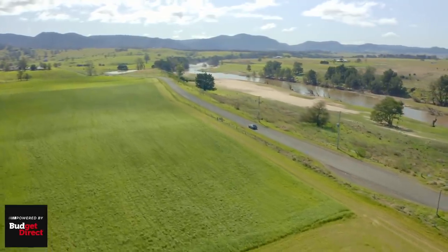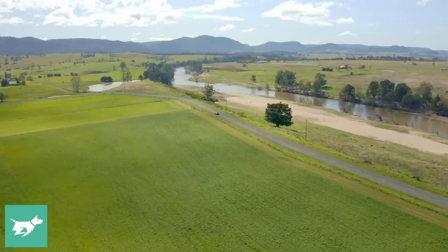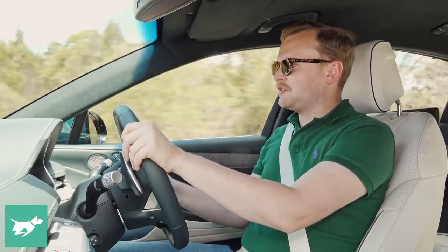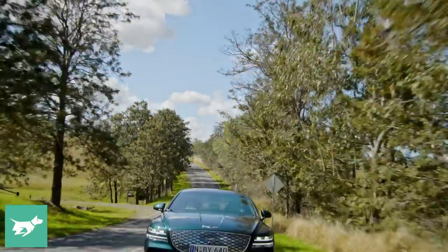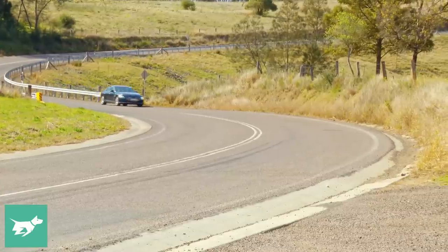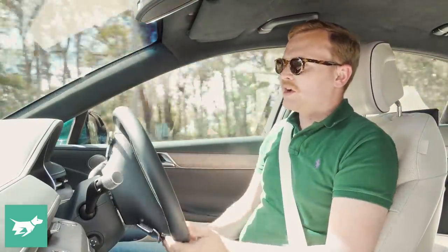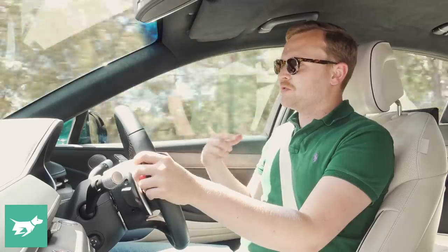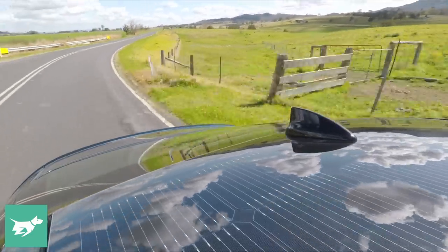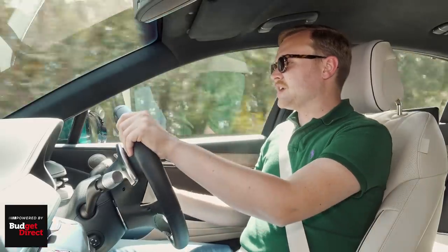When it comes to ride and handling, swapping out a combustion engine for dual motors and a large 87 kilowatt hour battery fundamentally changes the way the vehicle proceeds down the road, and the suspension has been completely retuned for the Electrified G80. However, I'm not completely convinced that the final suspension choices are perfect. In comfort mode, the vehicle maintains some suppleness but there's a feeling of significant unsprung mass as it clumps into bumps. In sport mode, body control is brought under control but there's additional stiffness that takes away some of the luxury feeling.